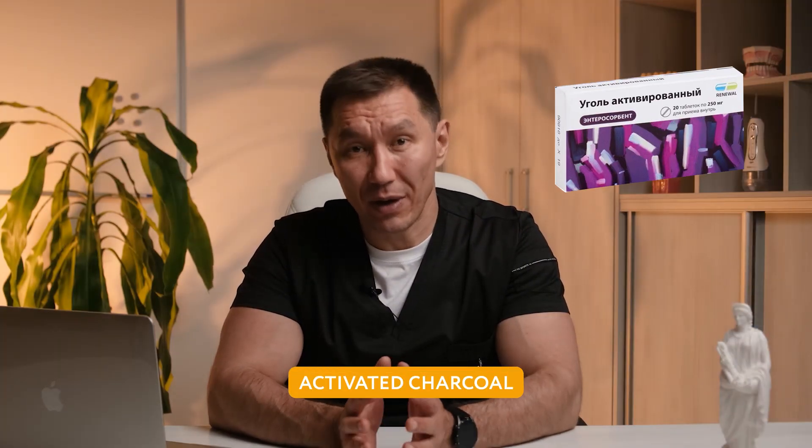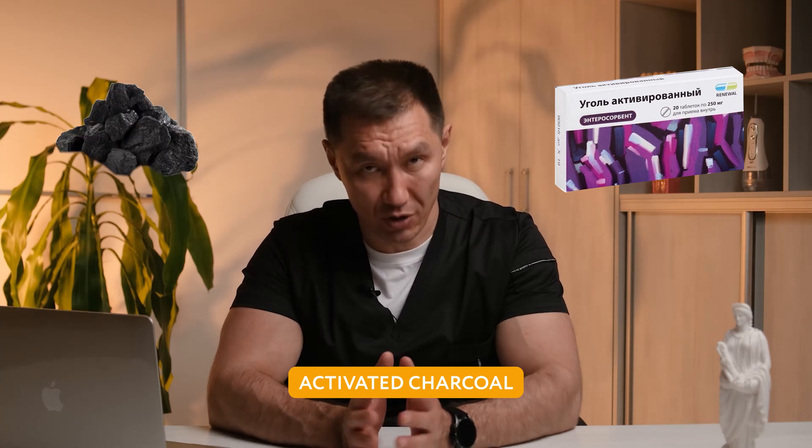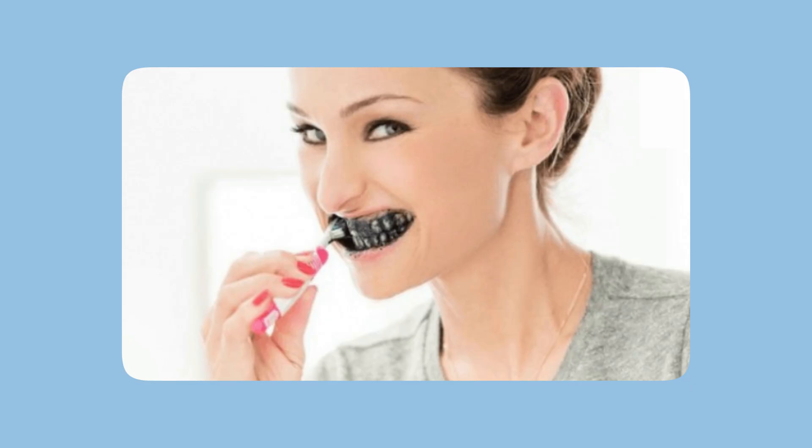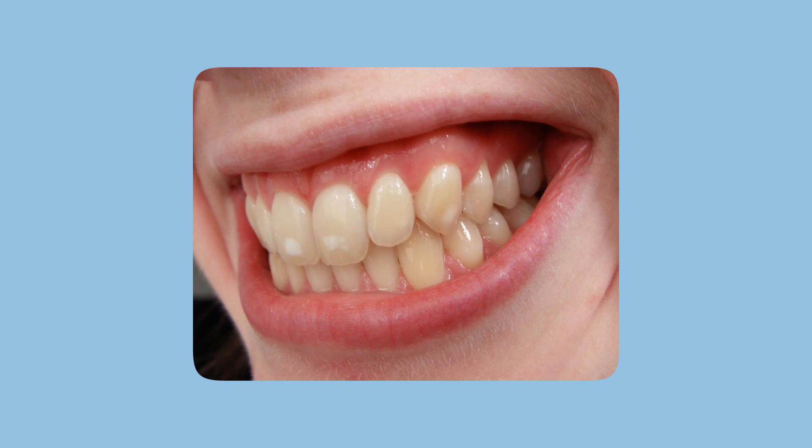The next remedy is activated charcoal — sometimes the pharmacy kind, sometimes regular wood charcoal. People use it for whitening or cleaning teeth, since charcoal has abrasive properties. They apply it to scrub off plaque, and it does seem to make teeth whiter. If done once a month it's probably fine, but if done often it can damage the enamel, leading to frequent cavities and enamel destruction.